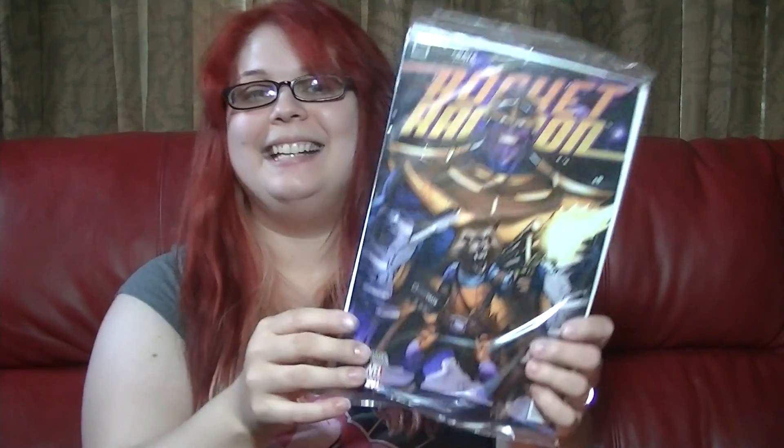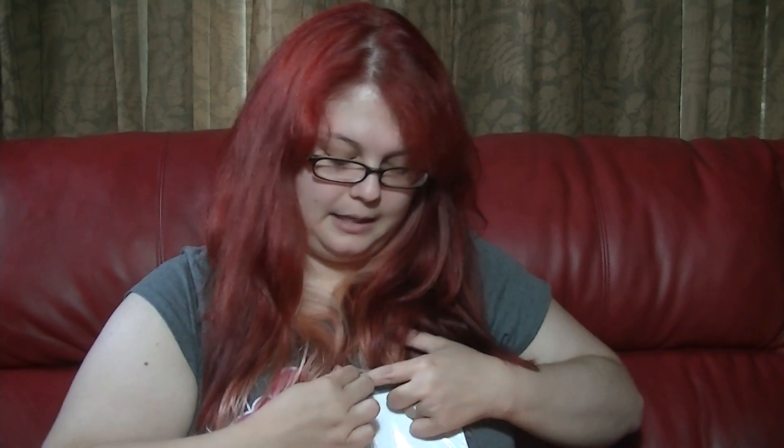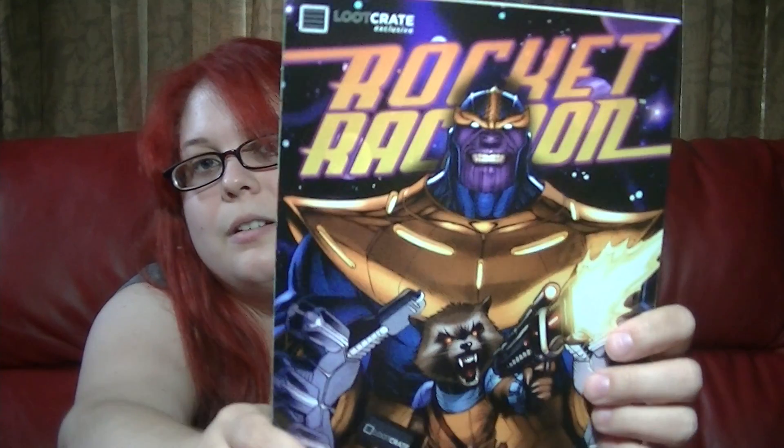And we got a magnet that has Bowser on it. And there's a comic book in here — this is amazing! It's the first edition, I think. Let me open this real quick. It might be about the stuff inside, but it says Rocket Raccoon. And it says Loot Crate too. Is this a comic? Yes, it's a comic! It's a Loot Crate comic and it's Rocket Raccoon, the first one. I will enjoy reading this because I love Rocket Raccoon.